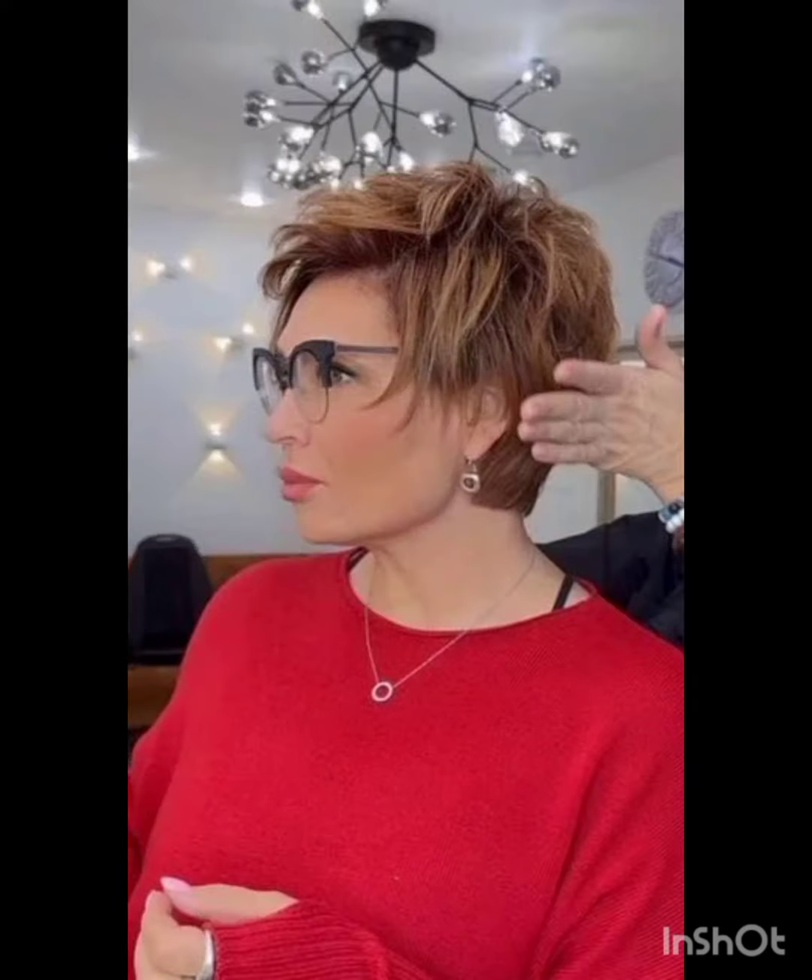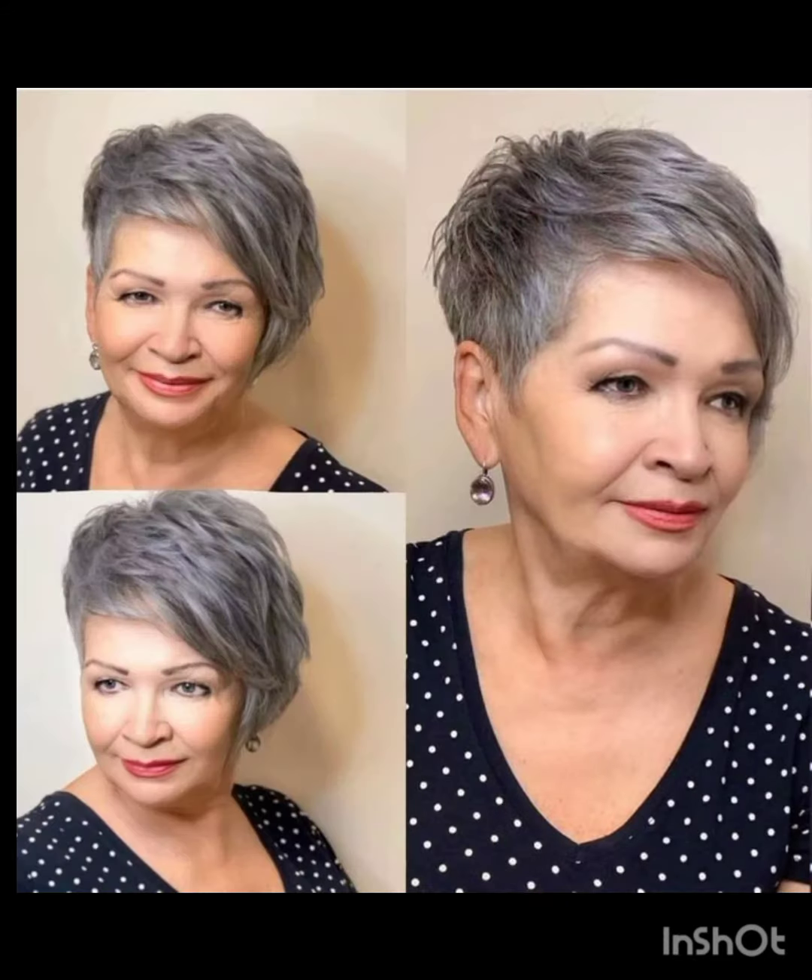Use stylish clips or pins to create different looks and secure sections of your hair. Tie a scarf or band around your head for a chic look. Experiment with hats like wide-brim hats to complement your pixie cut.